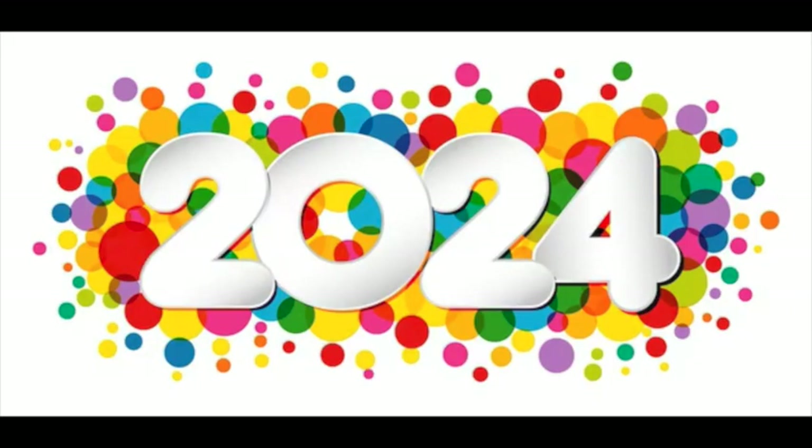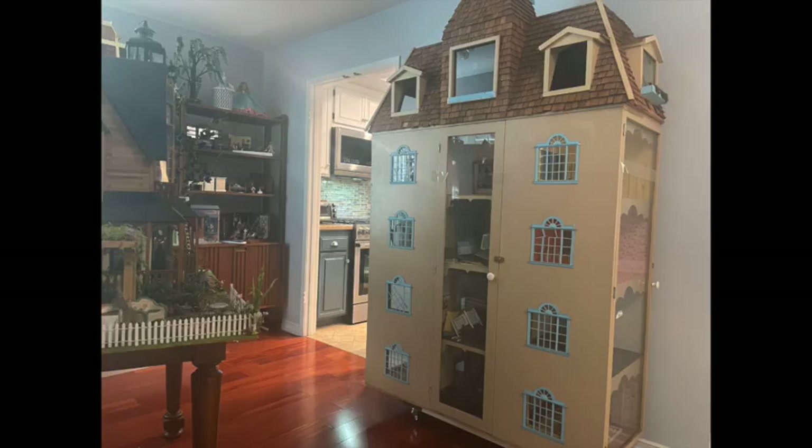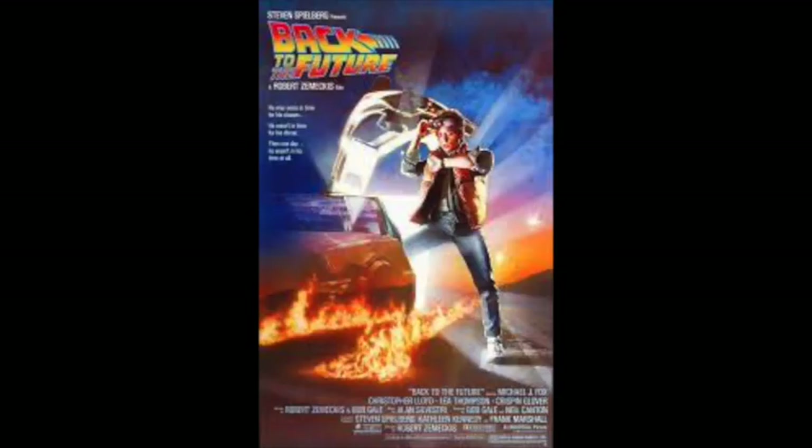Now for 2024 — what do I have in store? I am definitely going to be working on the big 15-room dollhouse. We've completed three rooms and have plenty more to go. As teased at the end of the Indiana Jones videos, I will be working on the Back to the Future garage, which I'm still in the process of doing. We are going to do that for 2024, no doubt.